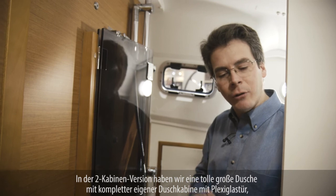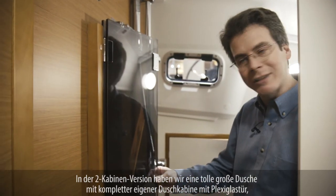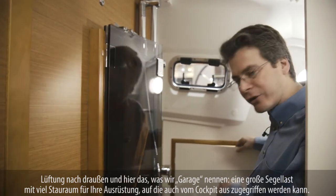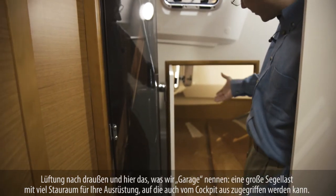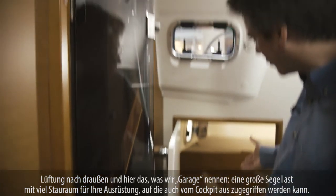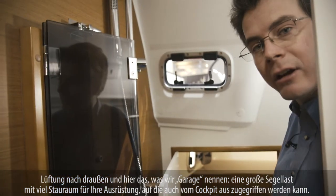In the two-cabin version, we have a fantastic head and shower — a fully separate shower compartment with a plexiglass door and ventilation to the outside. And behind that space, we have what we like to call the garage: a great sail locker with plenty of storage for all your offshore needs, accessible also from a cockpit locker in the cockpit.